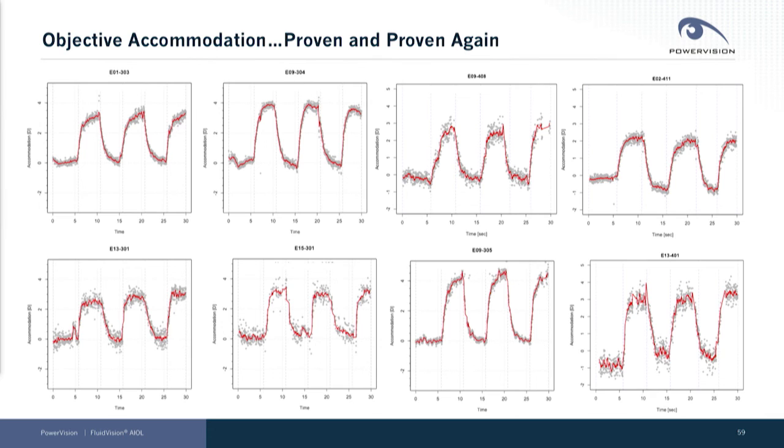These results you see are a patient responding to a near and far stimulus, and it clearly shows that their objective eye power is changing in response to that stimulus.